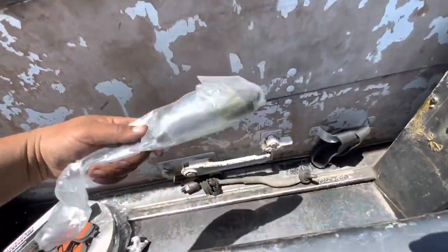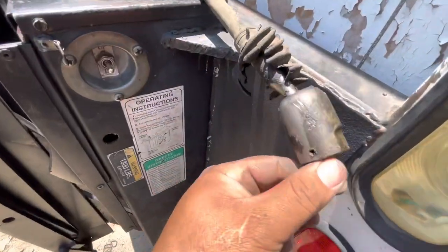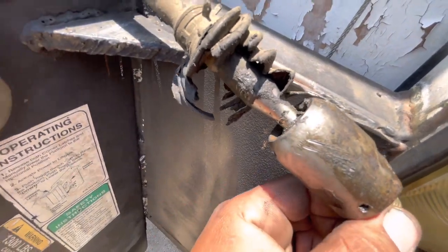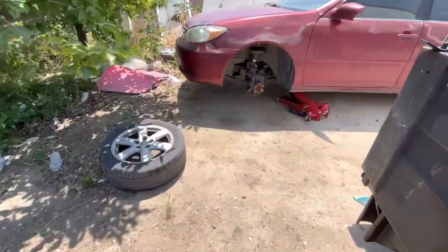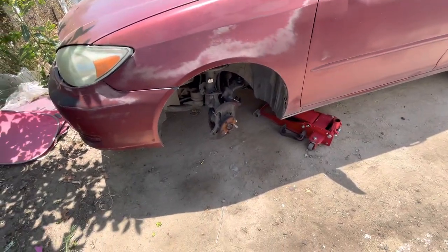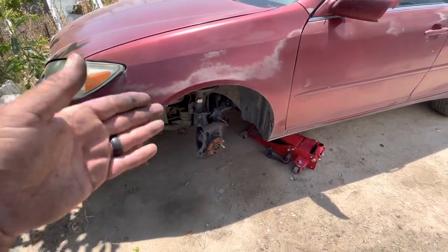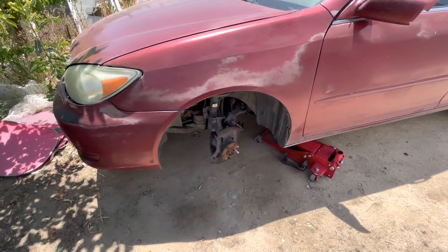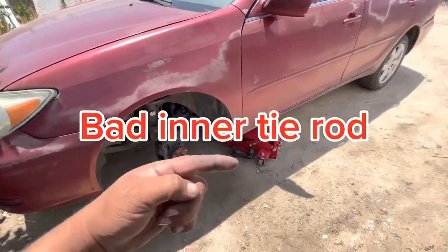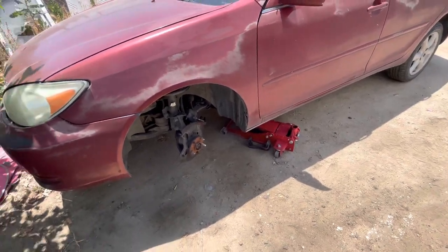This is the new tie rod end — comes with new hardware. This is the old one, guys. It's hard to do with one hand but look at all that play. I told him we can do the driver's side also but it doesn't have as much play as the passenger side, and he wants to wait on that. If you know anybody having issues like this, this is crucial to being safe on the road. Make sure they don't take no for an answer when it's that bad — never put somebody at risk.